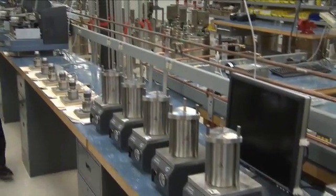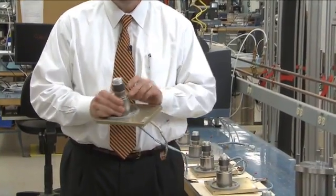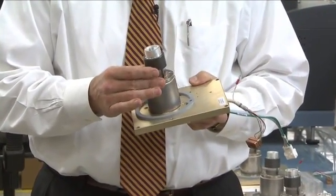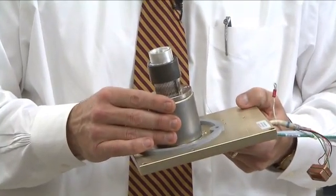The key to high performance and the first and most important part of the manufacturing process is the transducer. Critical components like the DSC cell are manufactured by TA Instruments. We wind the furnace, we build the DSC sensor, we manufacture the cooling systems. All transducers must pass stringent performance tests prior to final assembly.